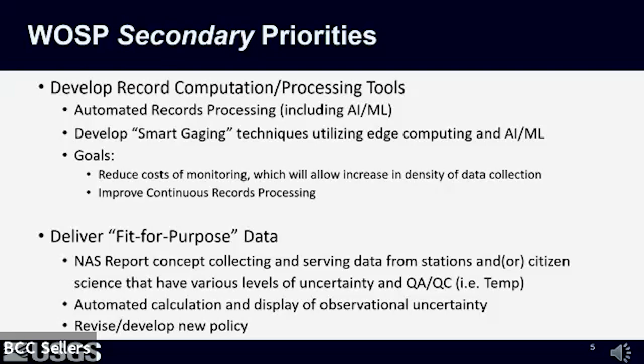We were also challenged to deliver fit-for-purpose data by the National Academy of Sciences in their 2018 report, intended to guide USGS on how we can best address the nation's water challenges over the next 25 years. This concept requires a shift from how USGS has delivered data historically. We acknowledge that not everyone needs the same level of accuracy to achieve their goals. To deliver fit-for-purpose data, we need to develop clear metadata standards for USGS and non-USGS data and develop automated methods to calculate and display observational data uncertainty.